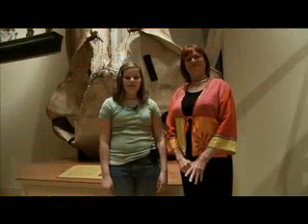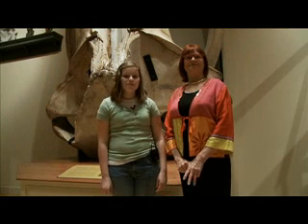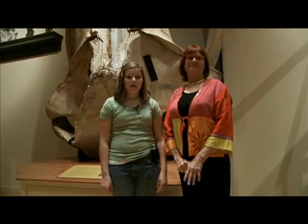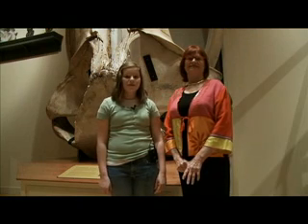To learn more about Janice Van Cleave's books and great websites about science fairs and ideas for science fair projects, check out our website. Well, that's all from my corner of the world. See you next time.